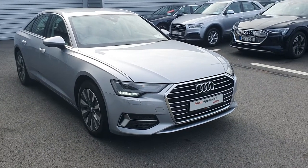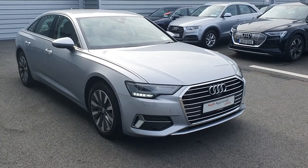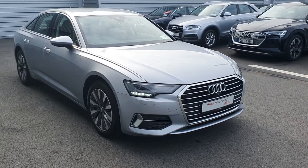Should you have any queries on this vehicle, you can drop in to us or call us on 061-336-000. Thank you.